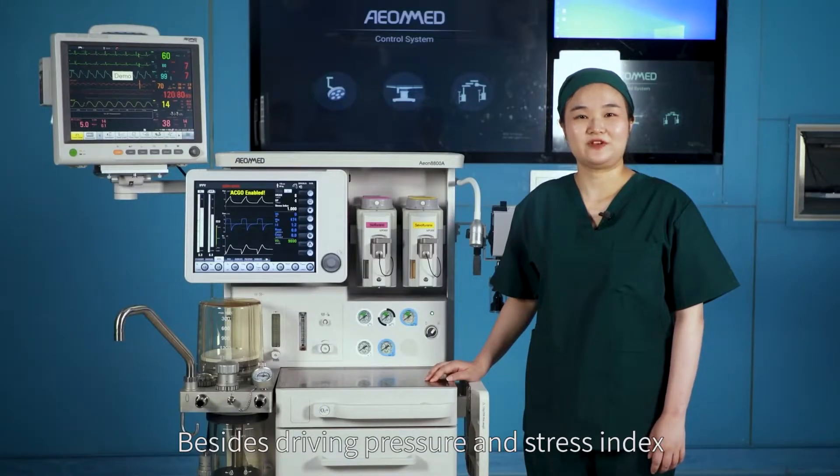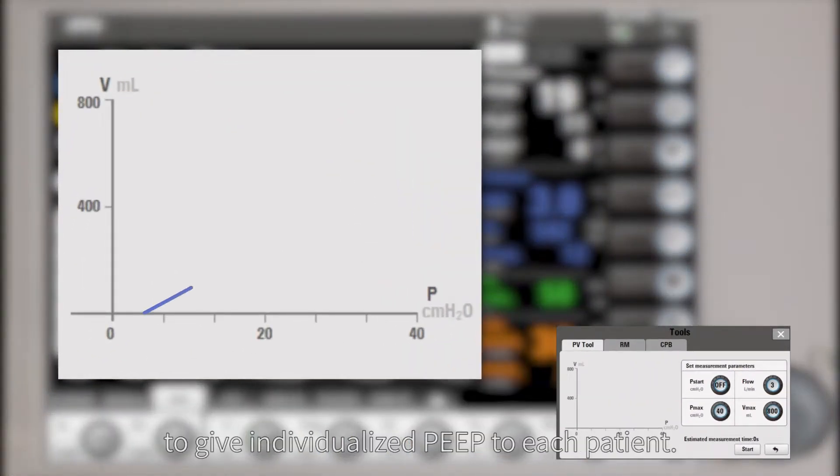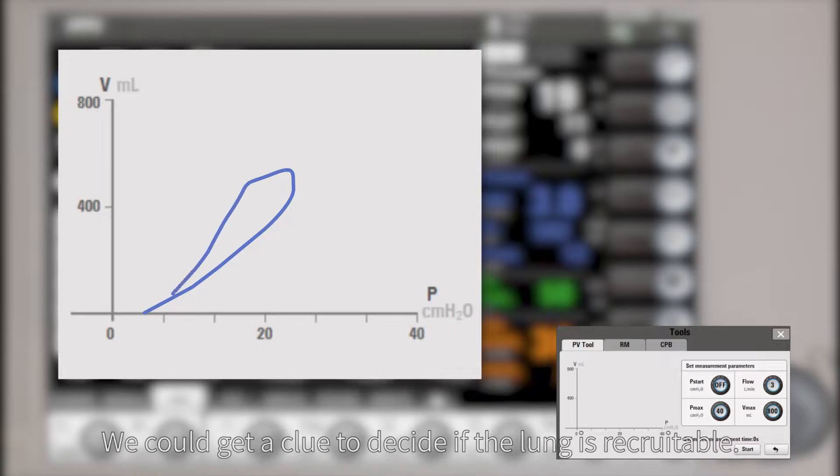Besides driving pressure and stress index, PVTool is another way to give individualized PIP to each patient. We can get a clue to decide if the lung is recruitable.